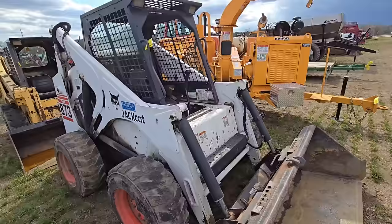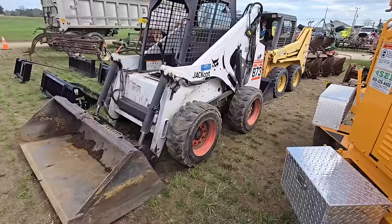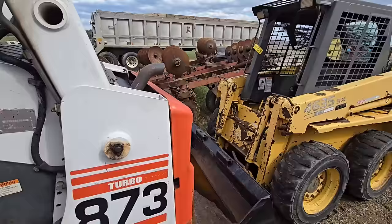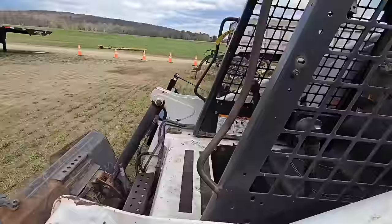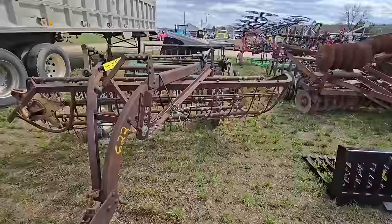Here's another skid steer — 873 Bobcat. These things are in high demand here, and you think you're going to get a good price on these, but since they're in high demand you get sort of disappointed sometimes. There's a 4635 Gale right there. We have some skid steer attachments here, an old set of discs, an older rake, and a hay tedder right there.